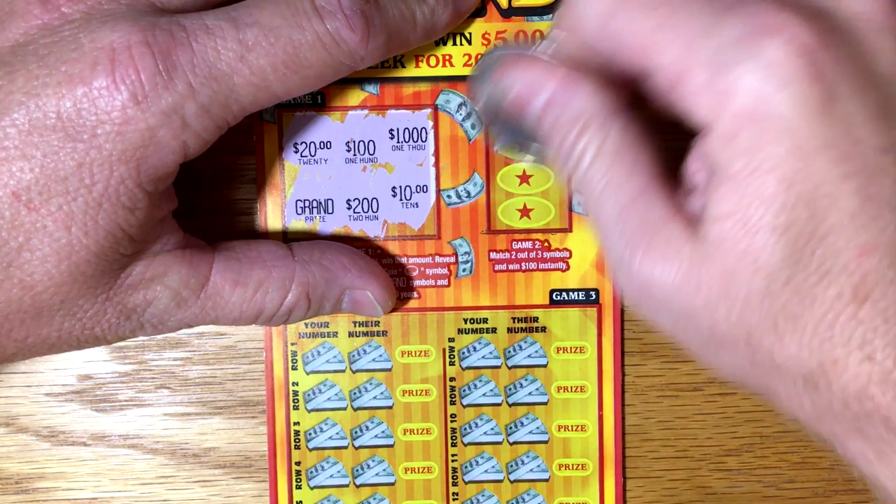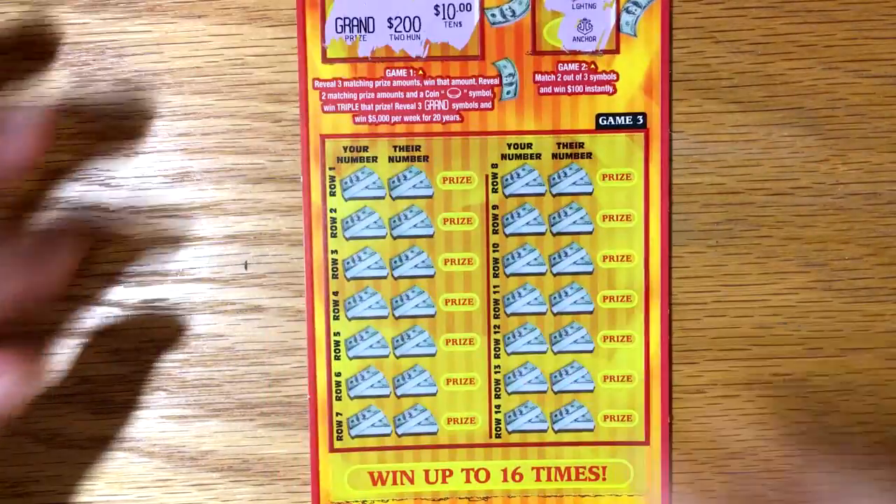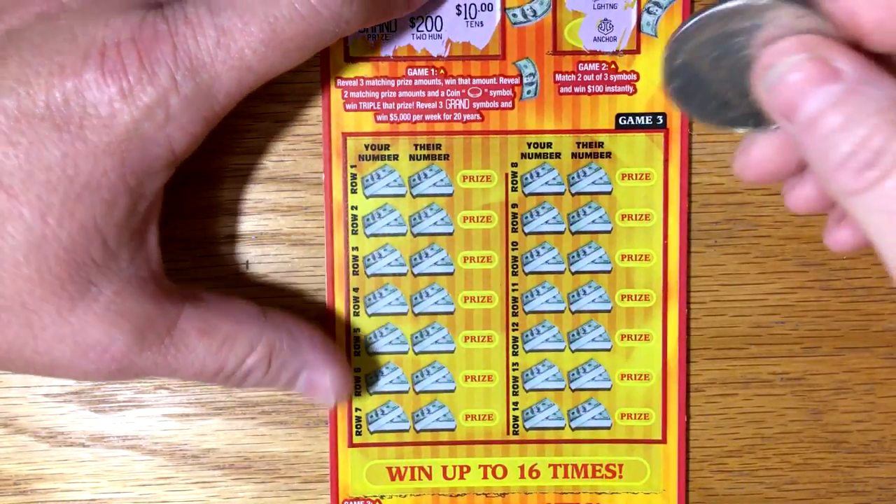Two out of three symbols: spade, lightning, anchor. Still have it. Now we're just trying to beat their number or get a 3x symbol.